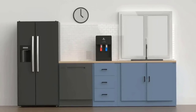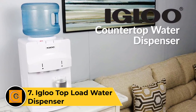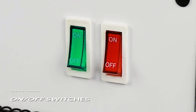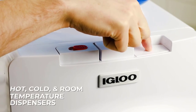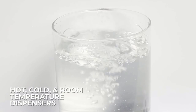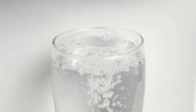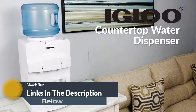Number seven: the Igloo Top Load Water Dispenser. The Igloo top load water dispenser is a convenient and reliable hydration solution designed for ease of use. With its top loading feature, it accommodates three or five gallon water bottles, simplifying the bottle replacement process. This dispenser offers both hot and cold water options, meeting various hydration preferences. The hot water faucet features a child safety lock for added security. Its compact design makes it suitable for homes, offices, or small spaces. The Igloo top load water dispenser is equipped with a compressor cooling system for efficient water chilling, providing a straightforward and accessible way to enjoy cold or hot water instantly.